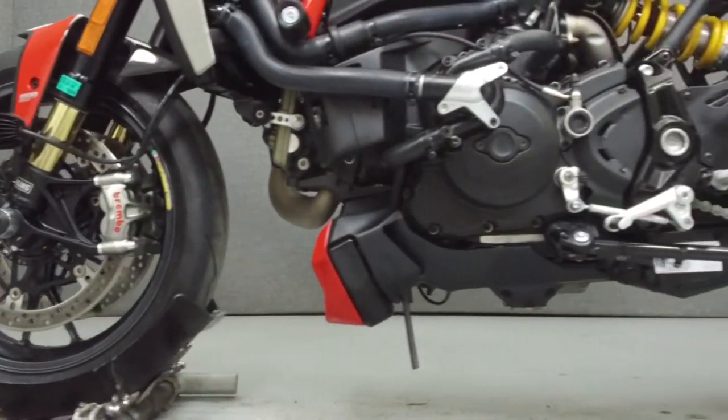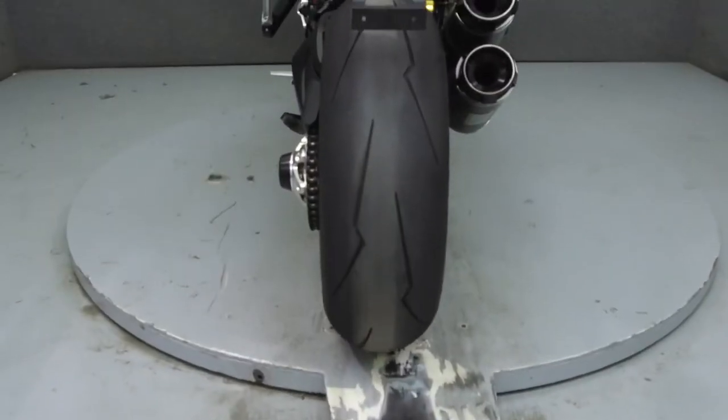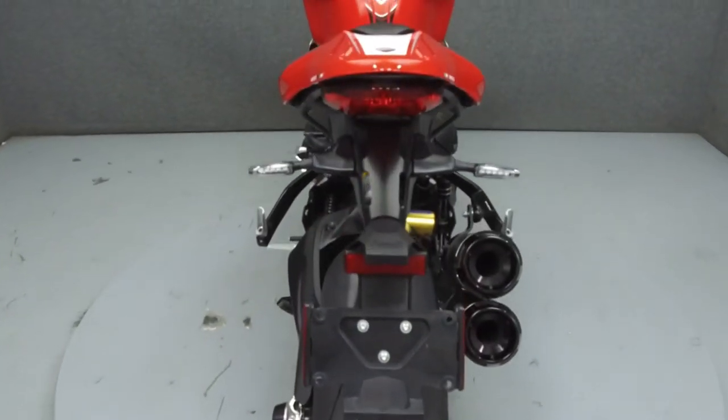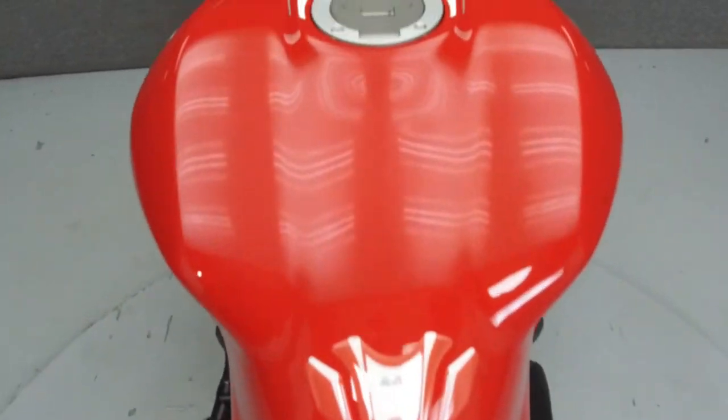It has been upgraded with a Termogoni exhaust, Ducati performance mirrors and turn signals, Rizoma fluid reservoirs and frame sliders, front and rear axle sliders, and Denali driving lights.